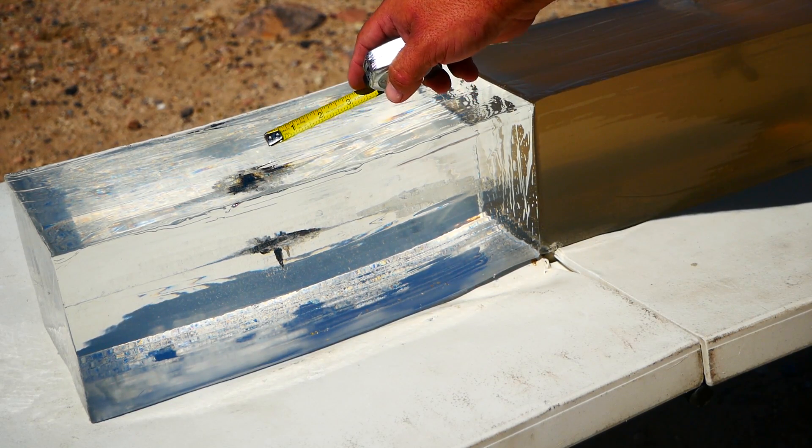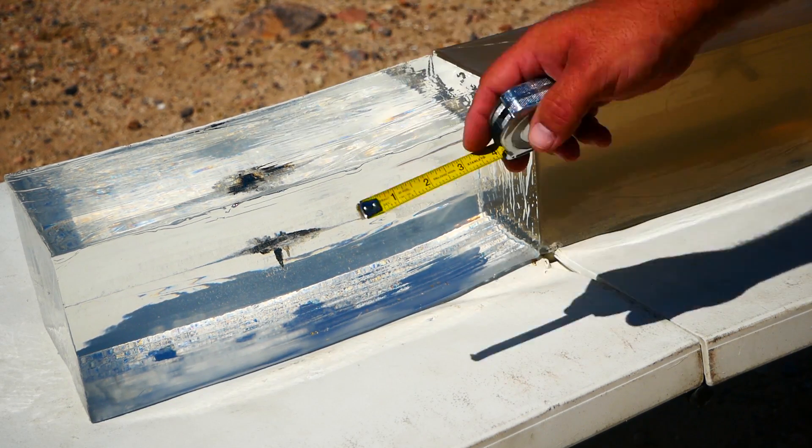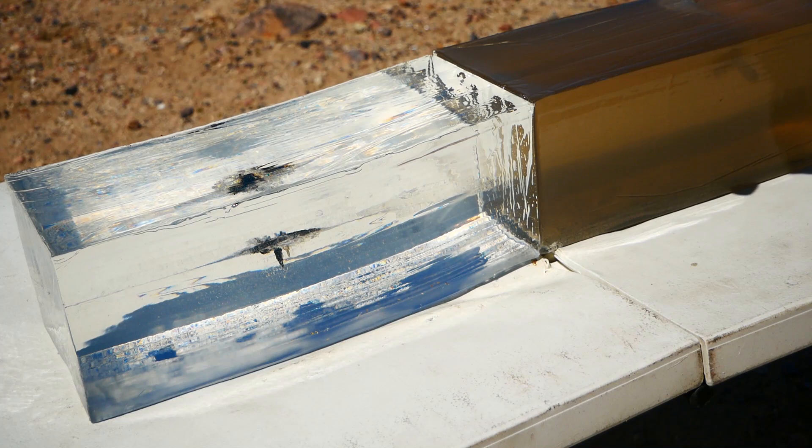You can see a fair amount of blackening inside this block where the gel dieseled as the temporary stretch cavity collapsed. But otherwise, it's fairly mediocre performance.